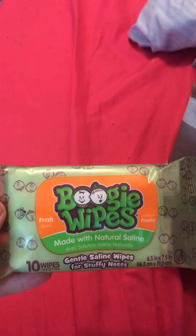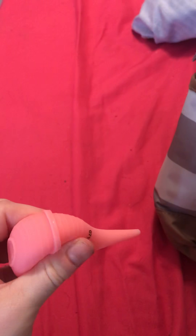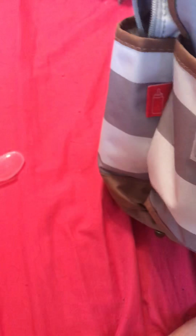In this pocket, just a flap — open up. And we have boogie wipes. And I have this pink nose sucker. I got a medicine dropper, so when she's sick. I don't know if this one is for my toddler. And that's it for that pocket.